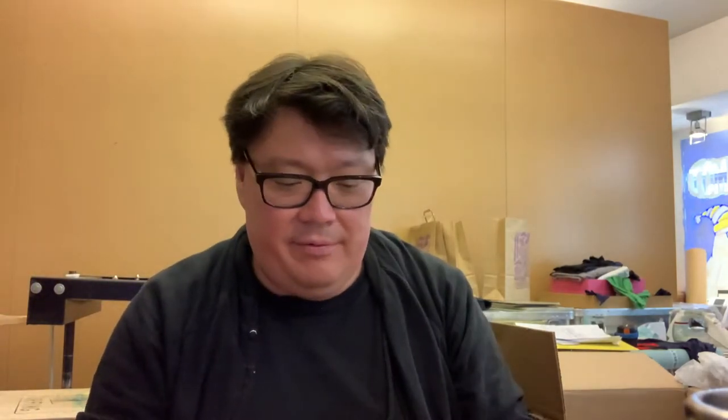We got another hundred pack of string, because you know — string, you go through it. We give some out with every order and put it in our starter pack. We just go through this stuff all the time. It's good stuff.